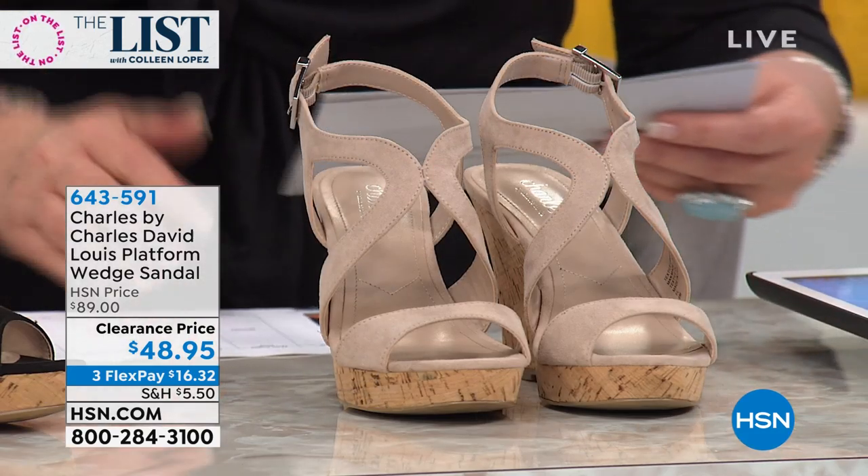Charles David. You see the name Charles David, you think of superb quality found in all of the high-end department stores and specialty stores. And today we have all these darling colors that I'll walk you through. But if you want the shoe, get in early, because these should all sell out right now.